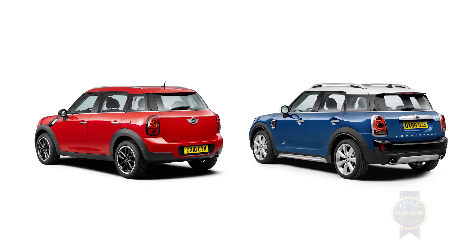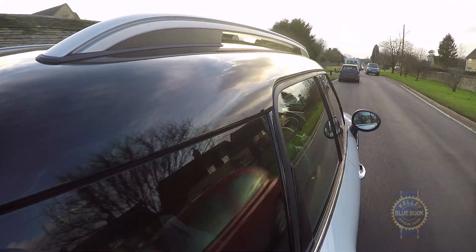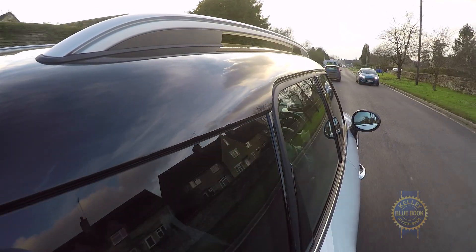Compared to the first-generation Countryman, this Countryman looks sad and angry. It's also physically larger — in fact, vividly illustrated on the previously mentioned narrow English roads. It's kind of odd driving a Mini that takes up this much space.